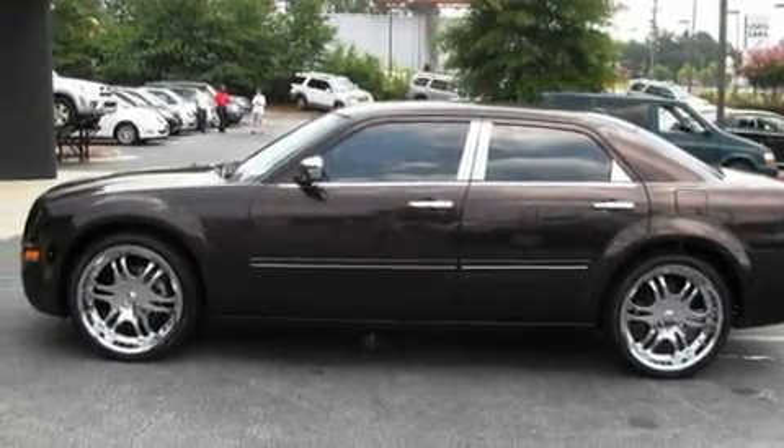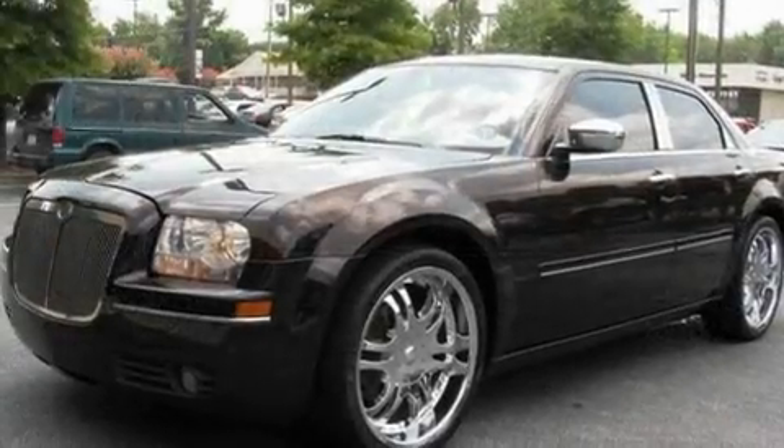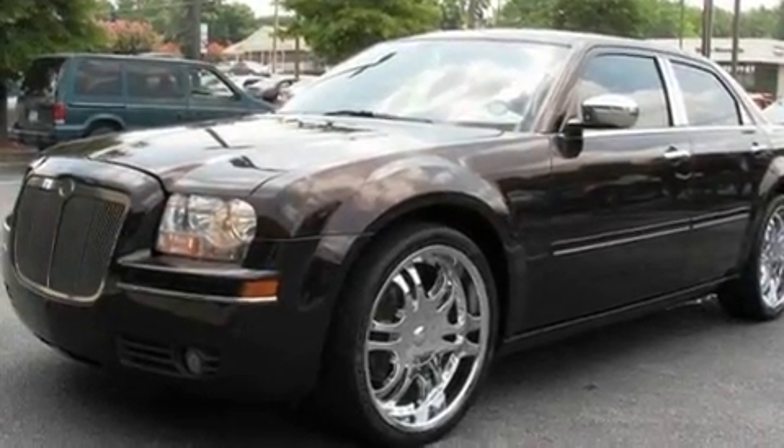Its top features include adjustable driver pedals, a power sunroof, a leather interior, rear heated side view mirrors, a home link feature, and a CD player.